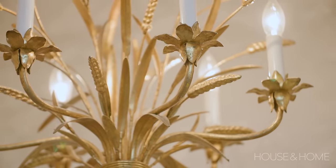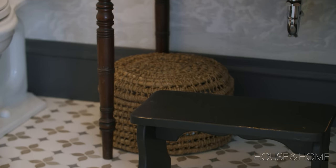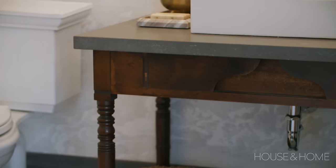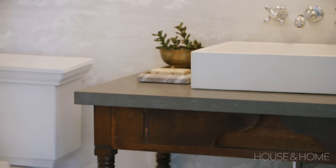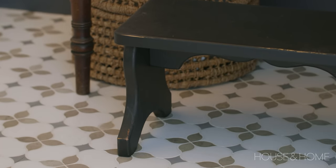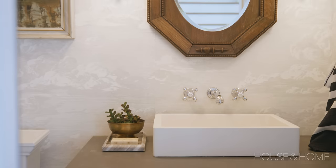The powder room started with the light fixture, which was again a find at the local thrift store — I think I paid ten dollars for it. From there I found a vanity table from a local antique store that I knew I wanted to add a Hanstone quartz top to. I wanted a contrast of textures, so I chose a natural marble flooring and incorporated a beautiful cloud wallpaper.